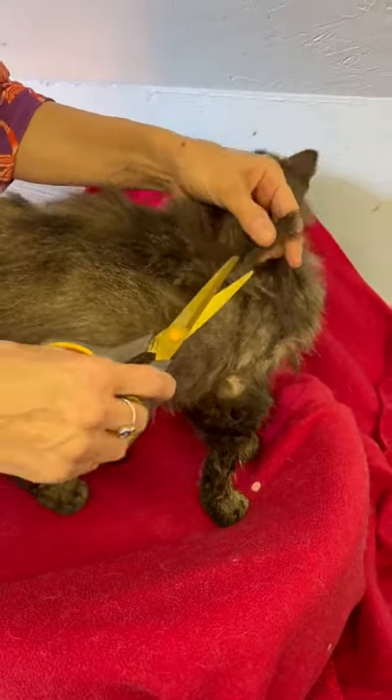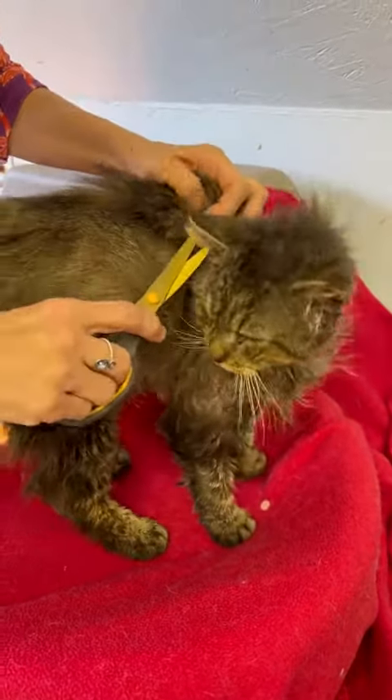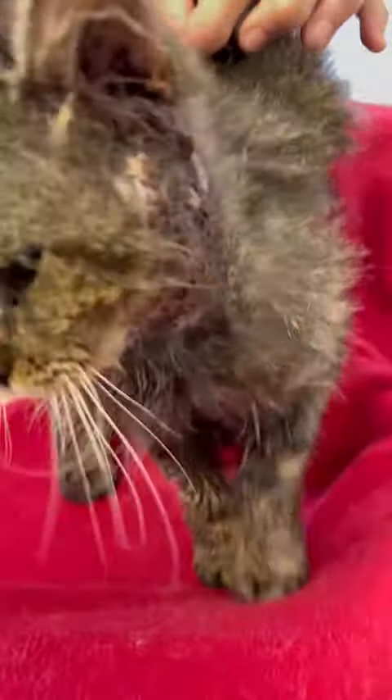If you're squeamish, you may not want to watch this video because I get really in-depth with his wounds so you can really see them, and they're not pretty.